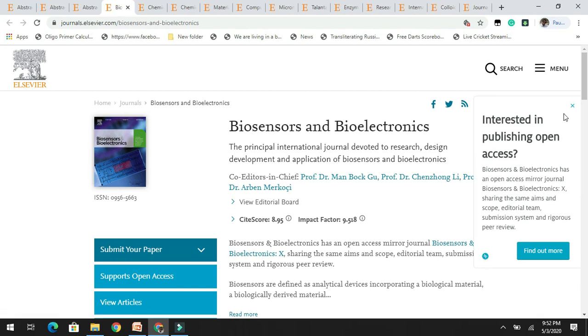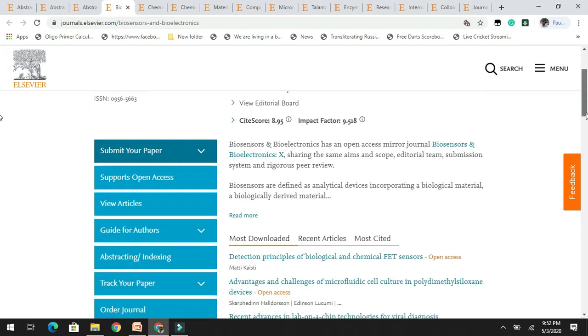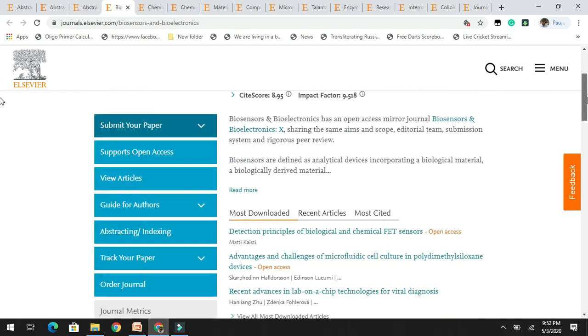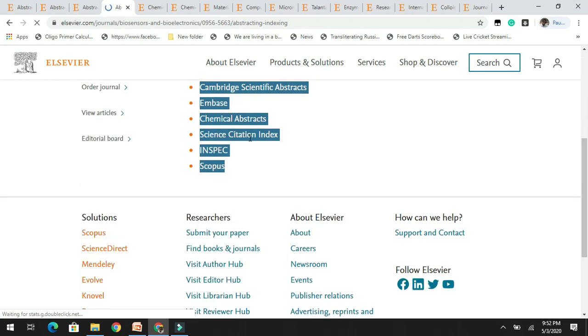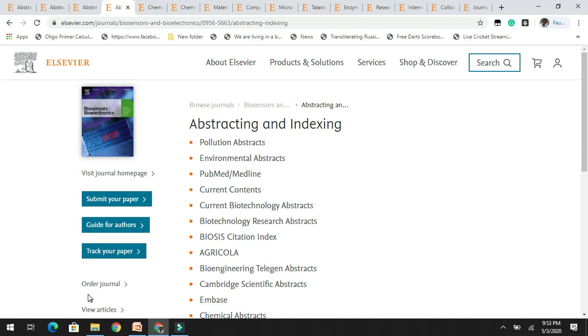The next journal is Biosensors and Bioelectronics, which has a very high impact factor of 9.5. It is mainly devoted to the development and application of biosensors and bioelectronics, related to research and design of sensing materials. You can see the most downloaded articles. It is indexed in various databases including SCI and Scopus. Please read the author's guidelines before submitting to this high-impact-factor journal.